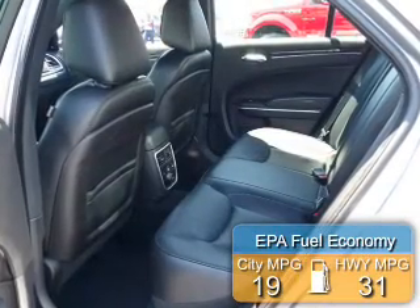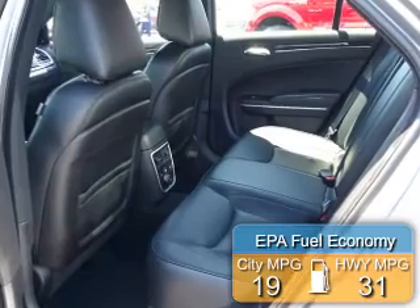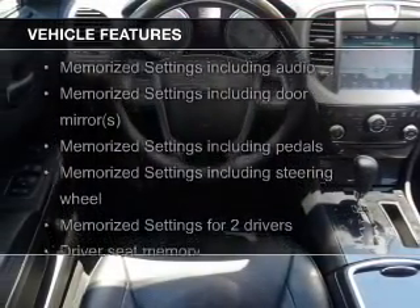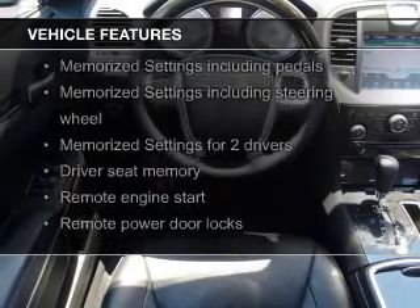Great fuel efficiency saves you money by requiring fewer trips to the gas station. The features include heated steering wheel, leather seats, heated seats, and heated rear seats.